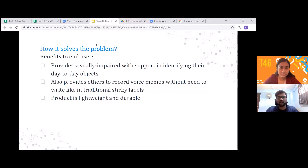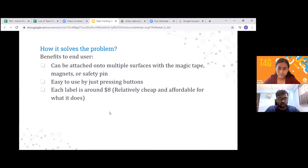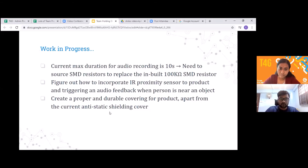Our proposed solution benefits end users who are experiencing vision loss or are visually impaired, providing them the needed support in identifying objects through audio recording and replay. The product is also relatively cheap — the components cost less than $8, and buying in bulk could drive the cost down even lower. It can be attached to different surfaces using magic tape, magnets, and safety pins, and it's easy to use, durable, and lightweight, making it very convenient for users.